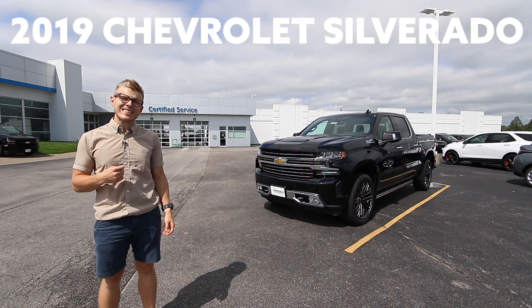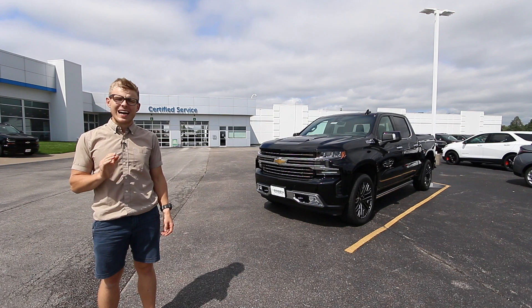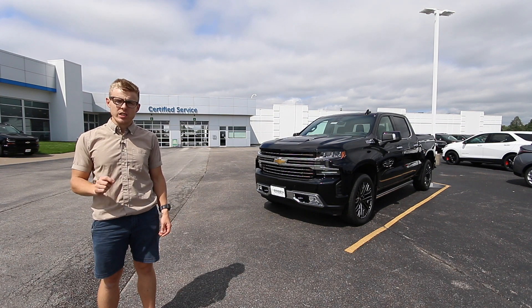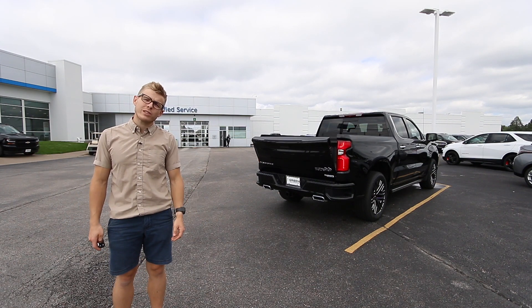This is the all-new 2019 Chevrolet Silverado, and I'm about to spend this entire video talking to you exclusively about just the bed — and I'm not even going to mention the fancy new power tailgate.